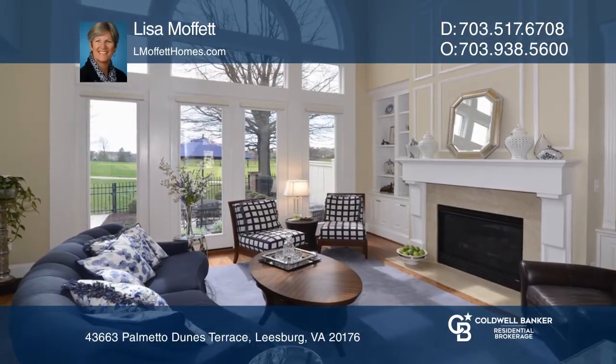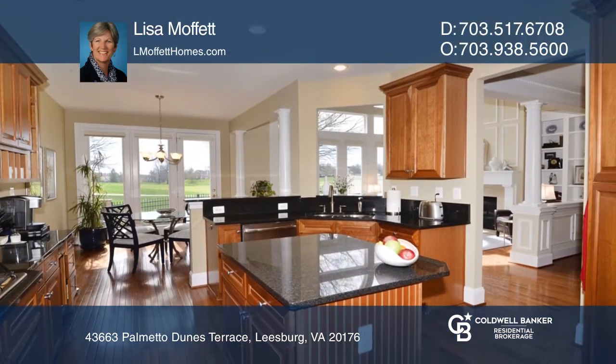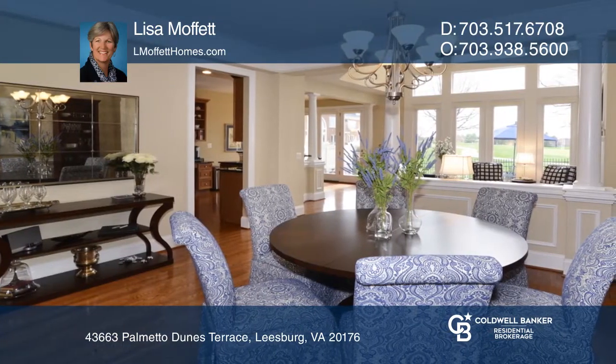This fabulous property has amazing views of the golf course from your backyard oasis. This all-brick luxury townhouse has expansive windows to maximize natural light and views.